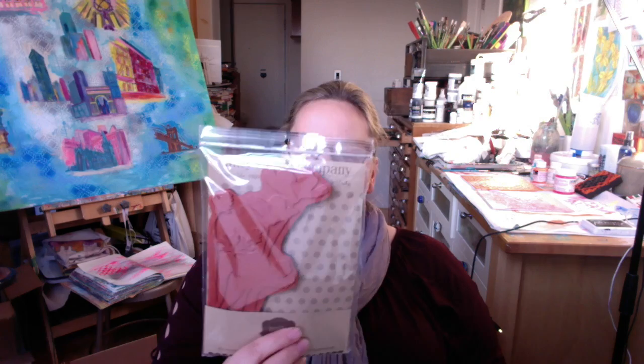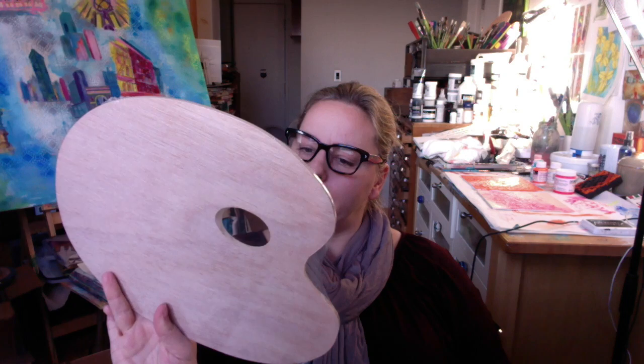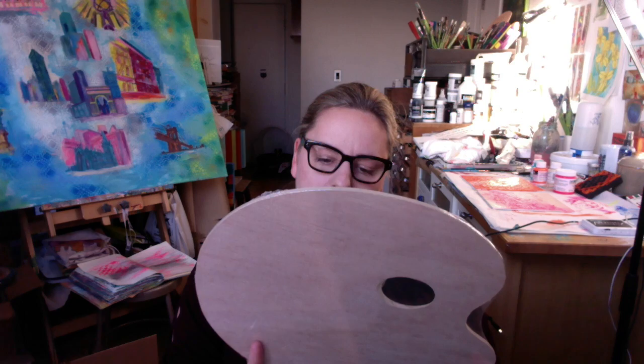And then what else did I get? I got a very cool stamp — this looks like a Donna stamp, I love it. And here are the instructions, which I should have probably read before, but how can I do that when I have to film my reaction for you guys? And then — wait, there's more — a wooden palette! That's cool.